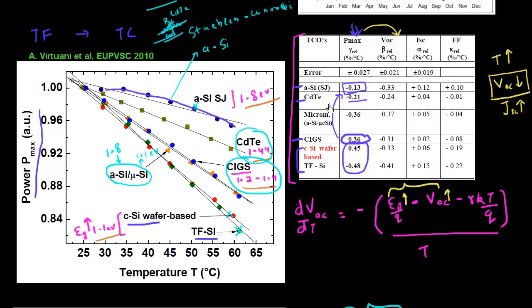The bottom line is that most of these thin-film technologies have a much better temperature coefficient compared to crystalline silicon, with amorphous silicon being the best, CdTe being quite impressive, and CIGS being better than crystalline silicon as well.